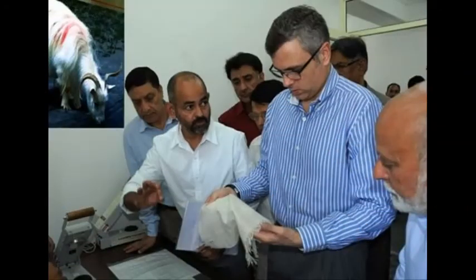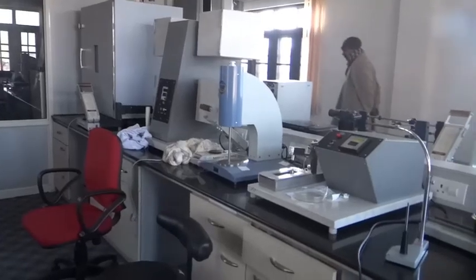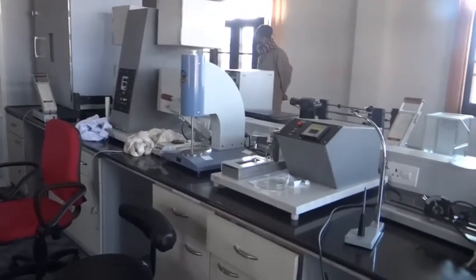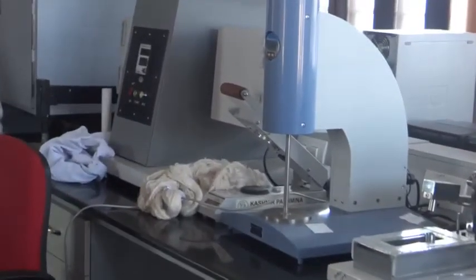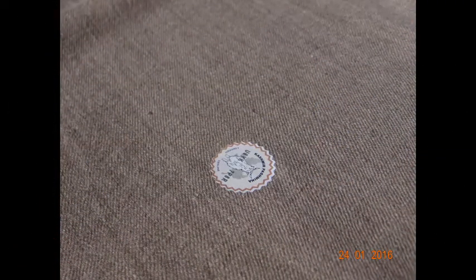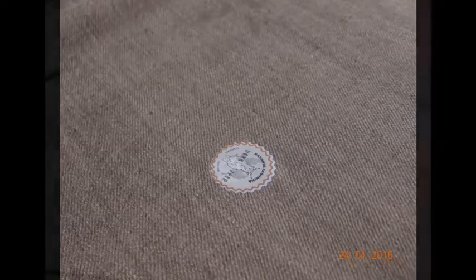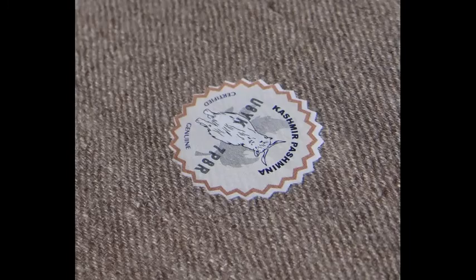The centre was inaugurated on 5 August 2013 by Omar Abdullah at the Craft Development Centre. The GI mark labels are attached to Kashmiri Pashmina shawls after they have been tested on weaving technology, spinning method, originality of fabric, and fineness of thread. The mark also provides details of the manufacturer as well as the quality of the shawl.